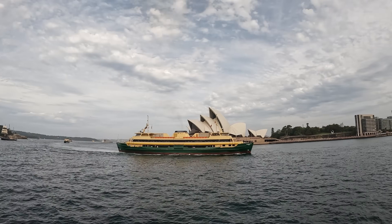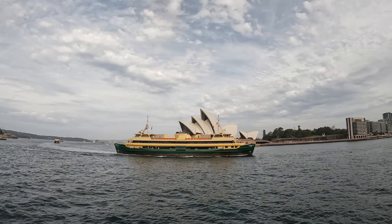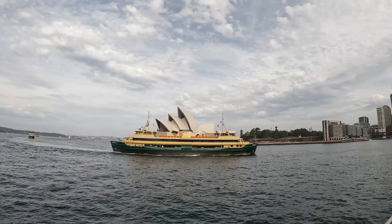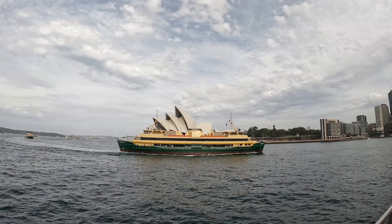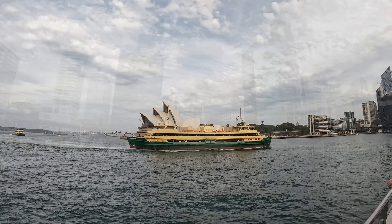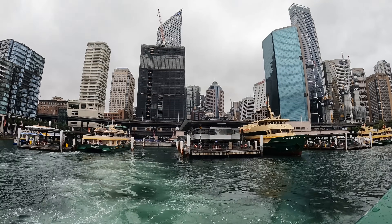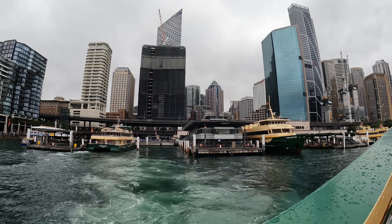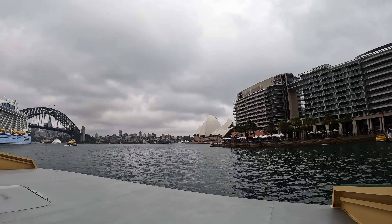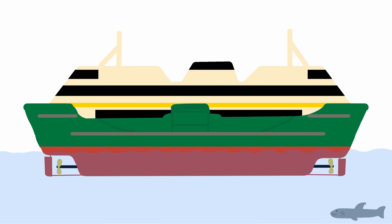Something you've probably already noticed, and that very much appeals to me as a railway enthusiast, is that the Freshwaters are double-ended, with an almost symmetrical design, operating just as well in either direction. This not only saves time, removing the need to turn the ferry at each end of the run, but also saves a lot of space in busy places like Circular Quay. The ferries are powered by a pair of 3000hp diesel engines, which can work together or individually to drive one or both of the vessel's two propellers, and steering is handled by a rudder at each end.